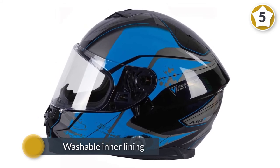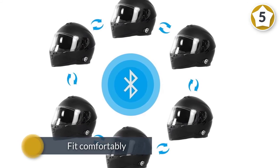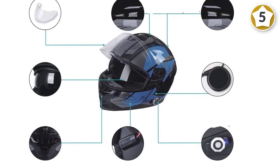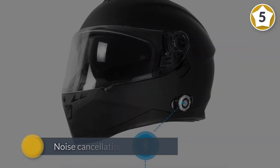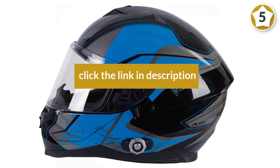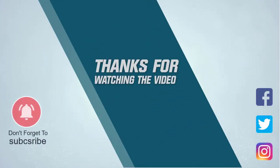The intercom talk time lasts nine hours, with 12 hours of telephone conversation and a standby time of 120 hours. With this helmet you can multitask, as incoming phone calls bypass the intercom audio and any navigation tones. The one button lets you use a hands-free call automatically. There is noise cancellation technology to provide high-quality audio. For more details, click the link in the description. Thanks for watching the video.